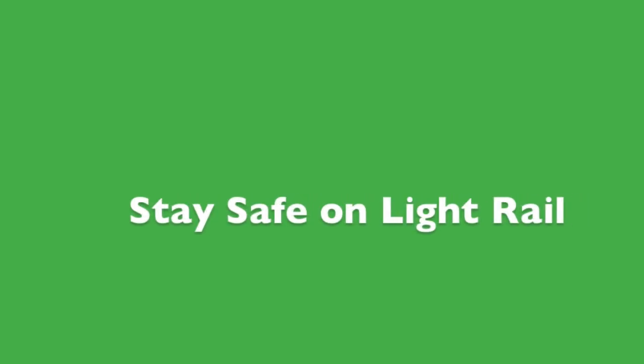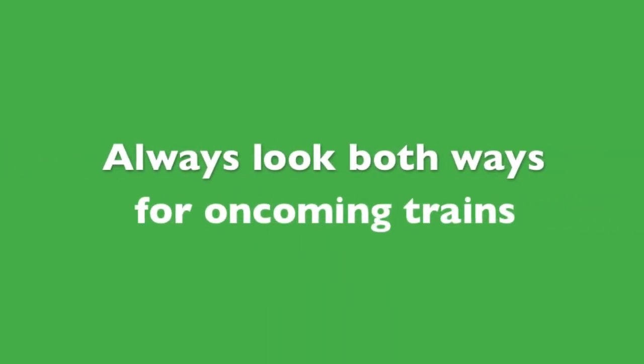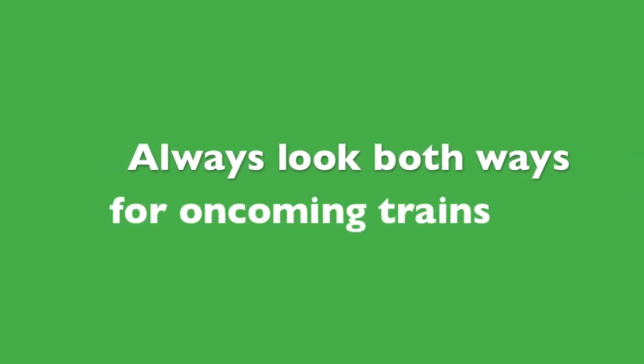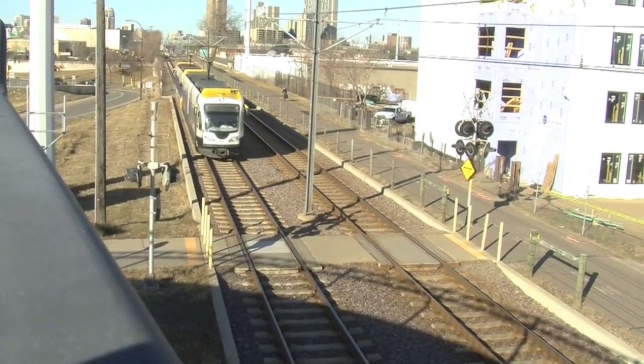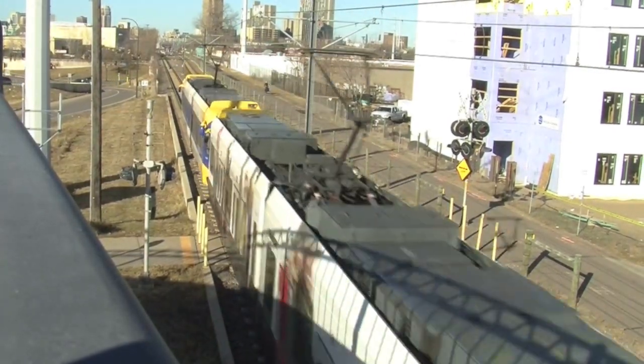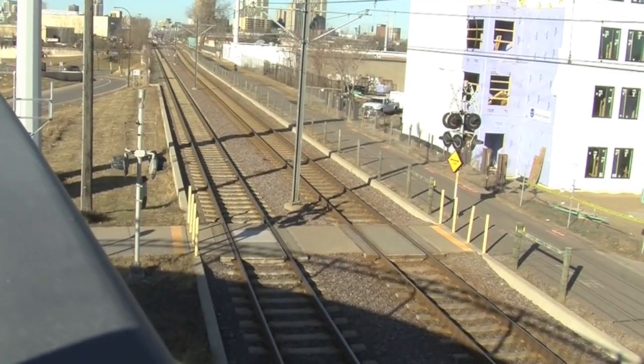To recap how you can stay safe with light rail: pedestrians should only cross at intersections and mid-block crosswalks. On foot or in your vehicle, always look both ways for oncoming trains. Get in the habit of staying off tracks, and likewise, stay off the platforms. Later this year, you may see Metro Transit testing the LRVs along the Central Corridor, but there's no time like the present to begin good safety practices around light rail.